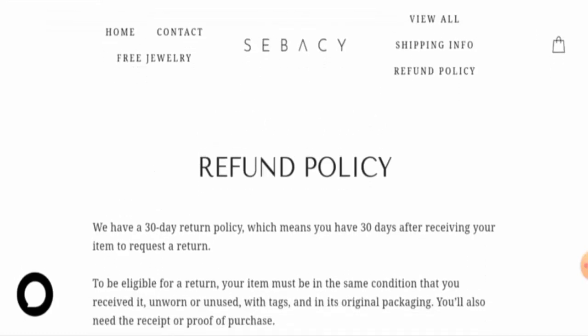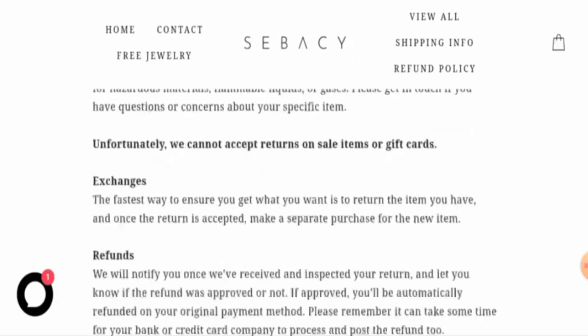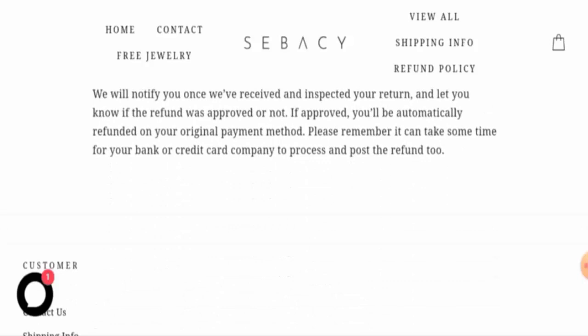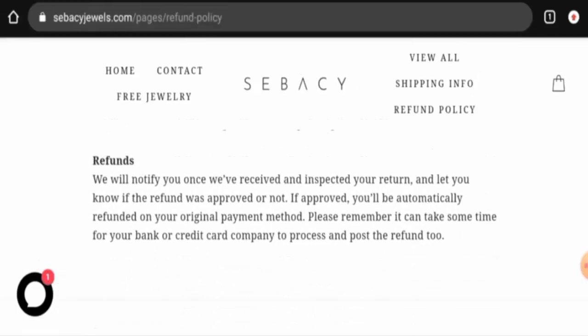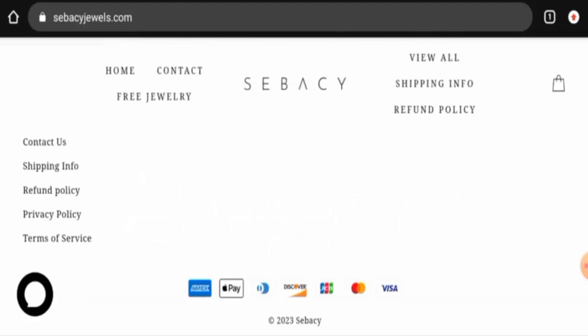If you wish to return a product, you have 30 days, but the product should be intact and in its original packaging. Regarding the refund, once approved, your refund will be sent to the original payment method. Do comment about your experience with returns or refunds. For return or refund issues, check our description area where you will find a link to help solve your money issues.